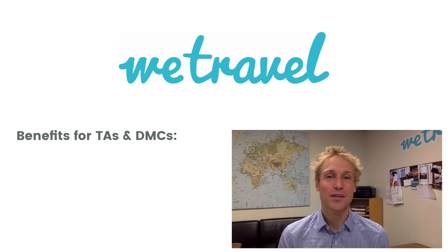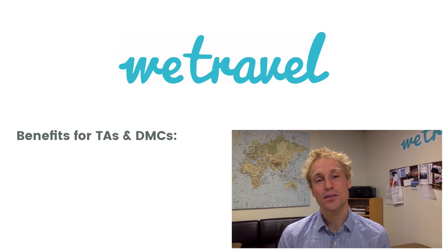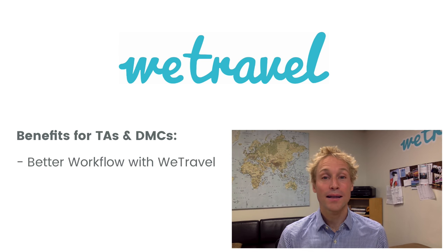Hi, I'm Johannes, the CEO of wetravel.com. If you're a travel agent or a DMC that serves you as customers, your workflow might look something like this.